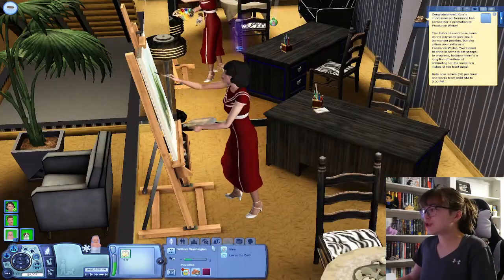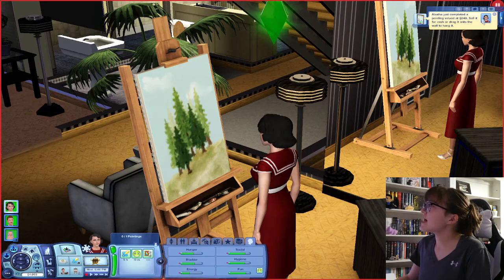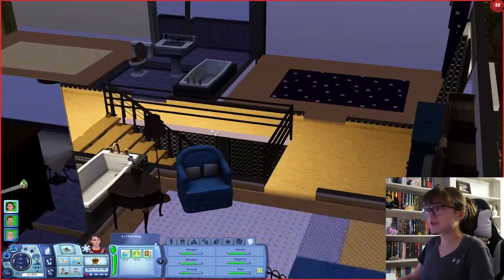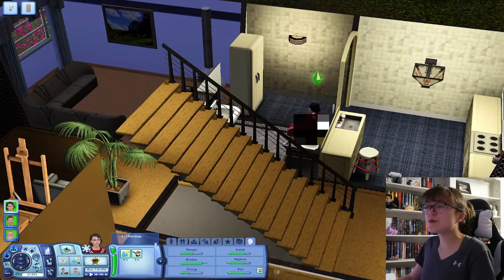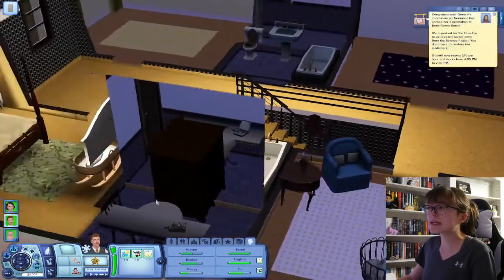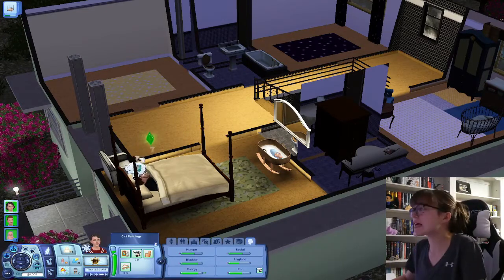He is up in two days, so in the next part we will have a toddler. And probably in the next part we'll be trying for another kid too. This painting is 240 Simoleons and I really want something for the nursery — I guess we'll do this. We have a little picture in his nursery, just flowers, nothing too fancy, but it'll work. Let's go eat some food and then go to sleep. William is going to need a little diaper change. Would you guys be mad if we also aged him up into a toddler this part?